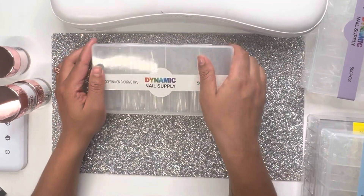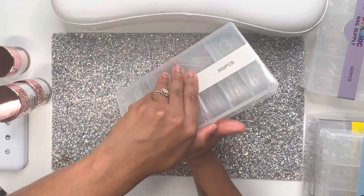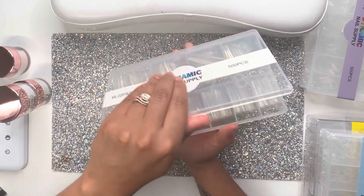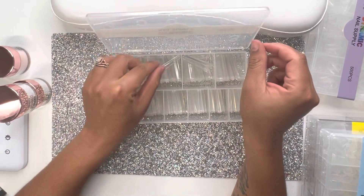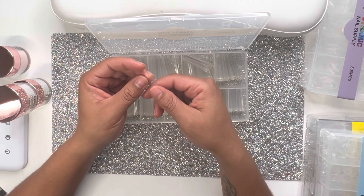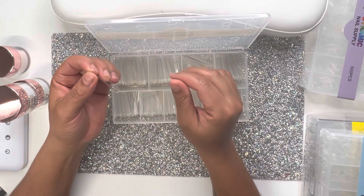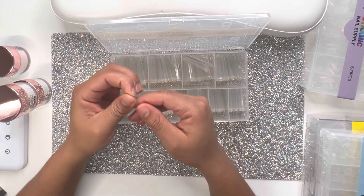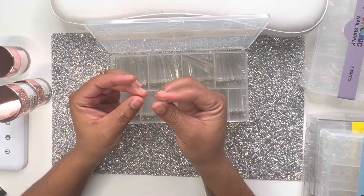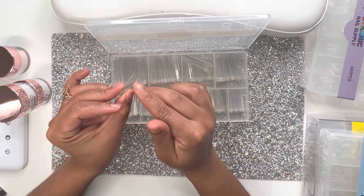And then I have 2XL coffin — these are my favorite to work with, honestly. I love working with these. I recently did my little cousin's nails and they came out so good — we used the Macart ones though. I'll put a picture so you all can see, but we ended up cutting them down to about right here.